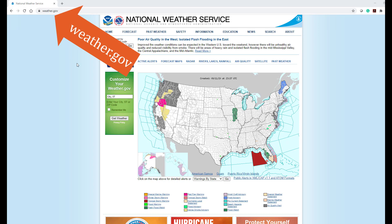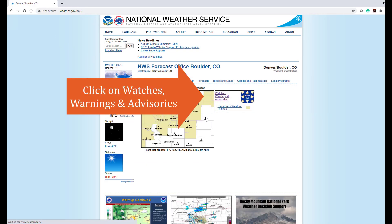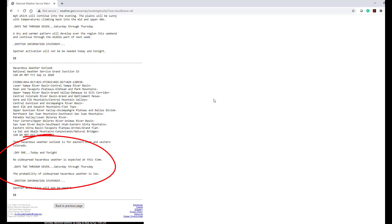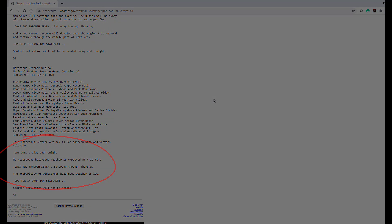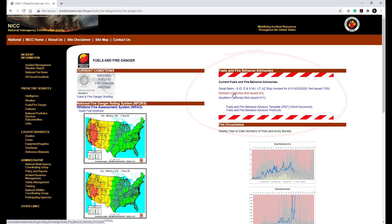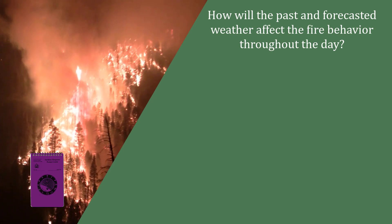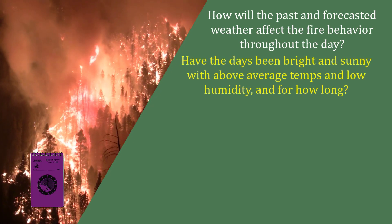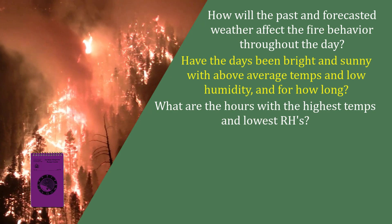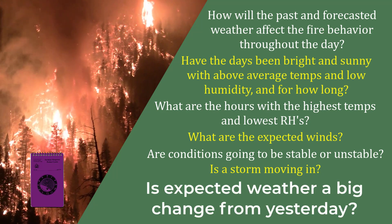The fire weather forecast is a good place to start. In addition to expected weather details, it will include the current weather watches, warnings, and a discussion of general weather influences that may describe critical weather. Look for the extended forecast toward the bottom of the document. Ask yourself: How will the past and forecasted weather affect fire behavior throughout the day? Have the days been bright and sunny, with above-average temps and low humidity, and for how long? What are the hours with the highest temperatures and lowest relative humidities? What are the expected winds? Are conditions going to be stable or unstable? Is a storm moving in? Is expected weather a big change from yesterday?